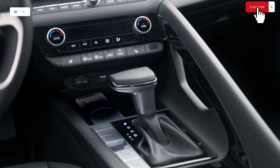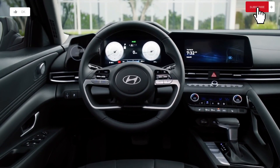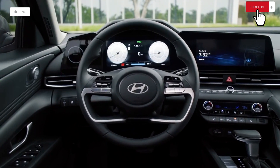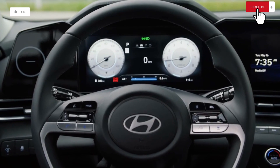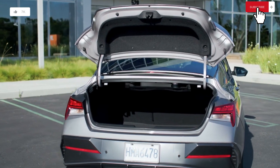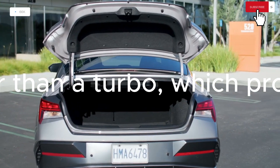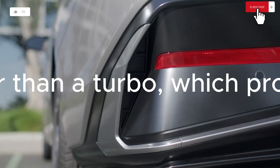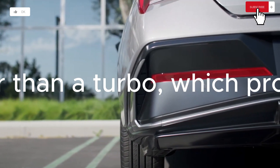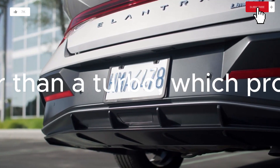A naturally aspirated 2.0-liter four-cylinder engine with 147 horsepower and 132 pound-feet of torque is the standard non-hybrid Elantra powertrain, found under the hood of SE and SEL variants. By choosing the more athletic N-Line model, the displacement is reduced to 1.6 liters and a turbocharger is added, producing a much livelier 201 horsepower and 195 pound-feet of torque. The 1.6-liter four-cylinder engine is also used in the hybrid vehicles, but it is coupled with an electric motor rather than a turbo.